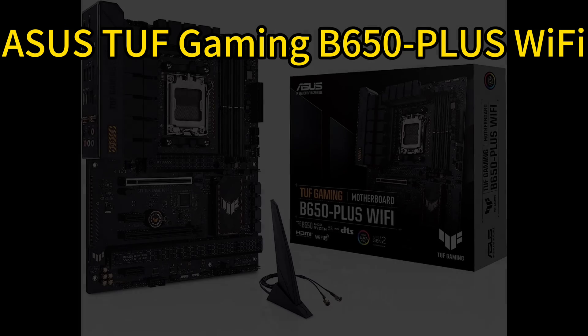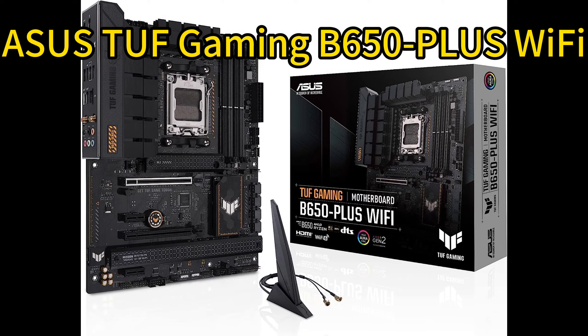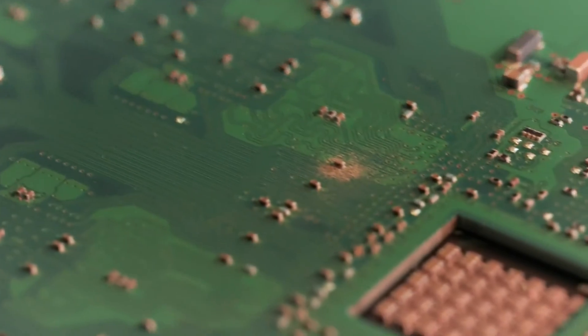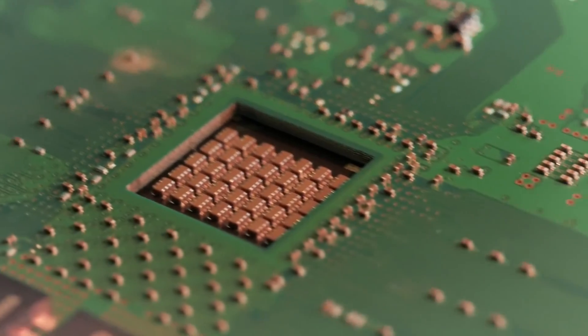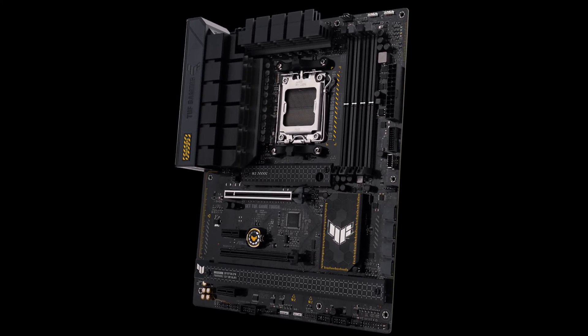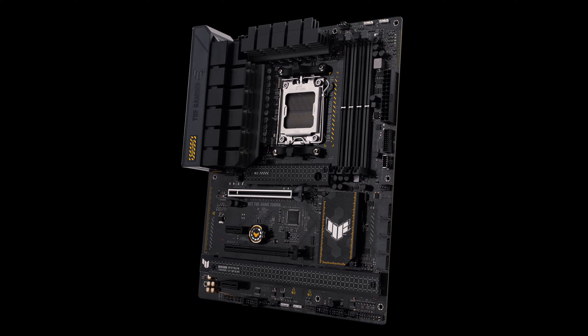Number 5: Asus TUF Gaming B650-Plus Wi-Fi. The Asus TUF Gaming B650-Plus Wi-Fi delivers next-gen power and connectivity for AMD's Ryzen 7000 desktop processors. It features a beefy 12+2 power stage design, PCIe 5.0 M.2 slots, USB 4 support, 2.5 Gigabit Ethernet, and Wi-Fi 6 for blazing fast transfer speeds.